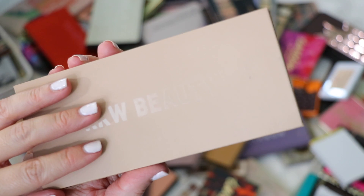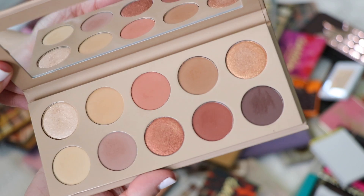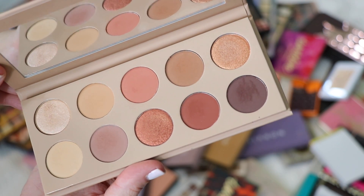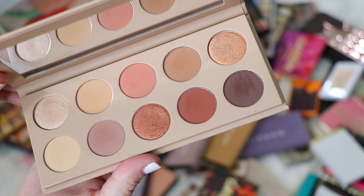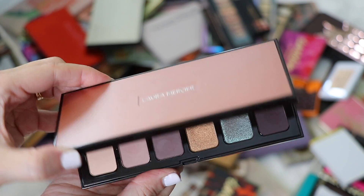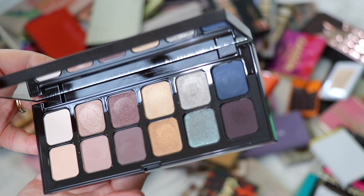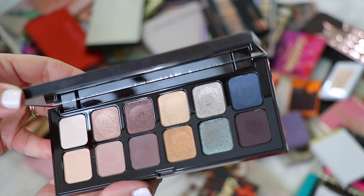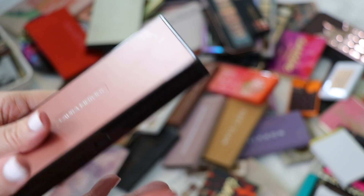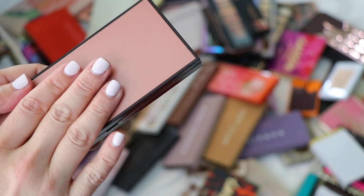This is the KKW Beauty palette — that's all it says on the back. I haven't been using it enough, but it's really beautiful and the quality is great. I'm going to hold on to it in hopes I'll use it more now that my collection will be smaller. This is the Laura Mercier Hidden Treasures palette — a really different color story. Laura Mercier shadows are so underrated and have such great quality. I'm holding on to this, and it may still be available on her website.